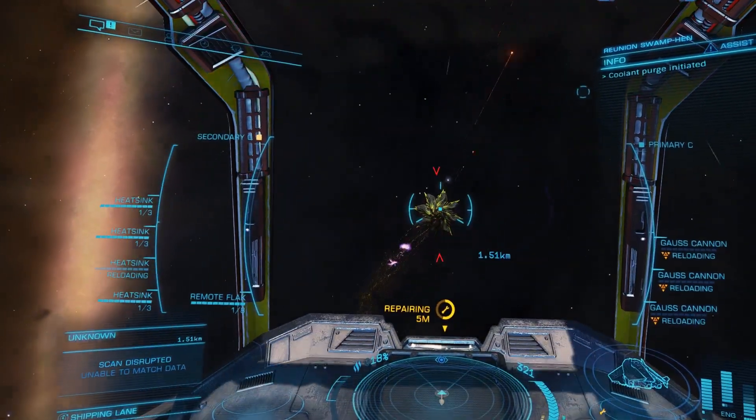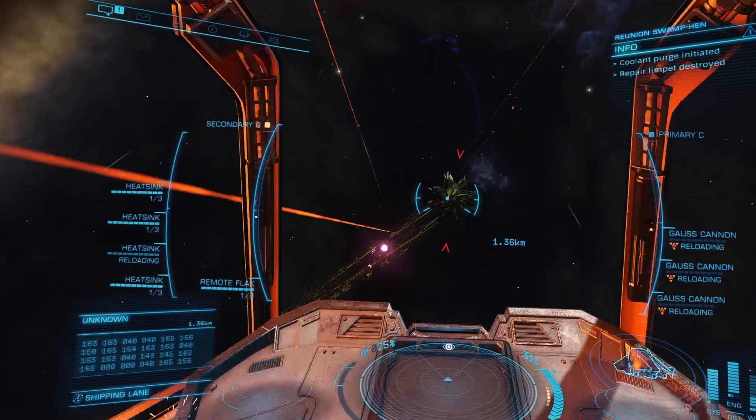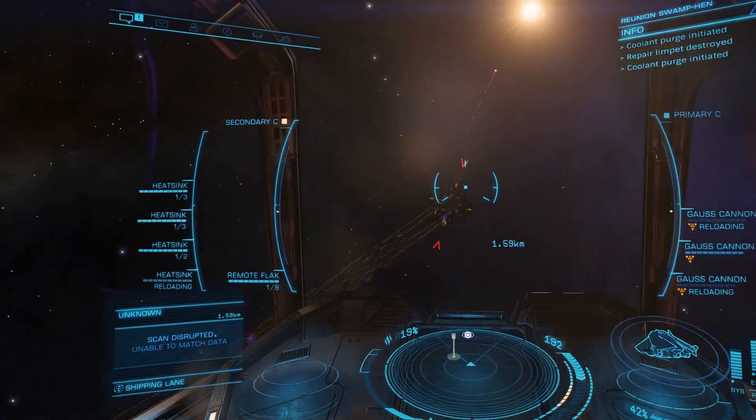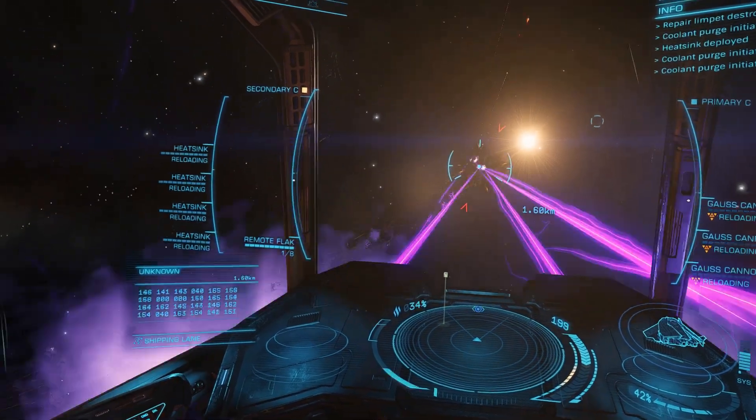Following a refill and repair I can get back on an attacking run. We did some damage to the heart on the last run so it should go pretty easily when it exerts this time round.